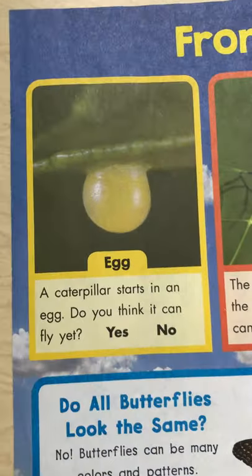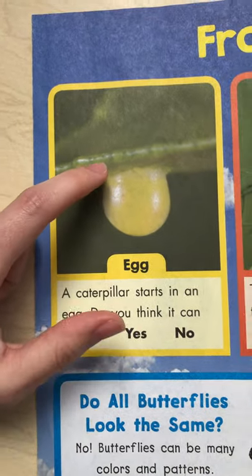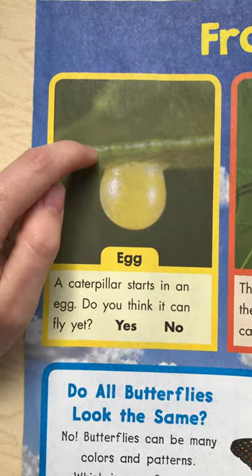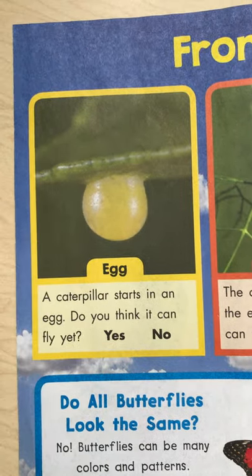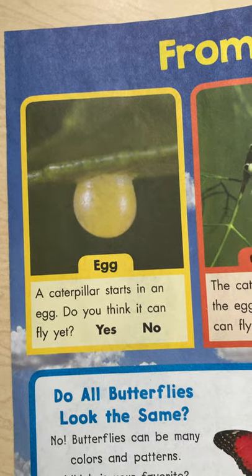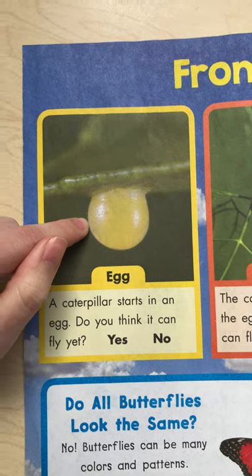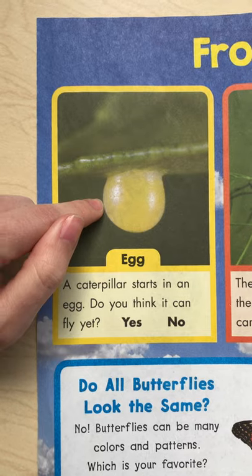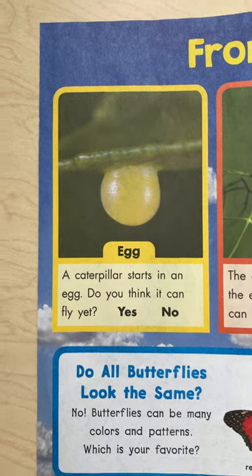We're going to start over here with our yellow box. Do you guys know what that is? It looks kind of funny — it looks like it's hanging on a leaf. That is a caterpillar egg. So inside that egg is a little caterpillar, a baby caterpillar. Do you think the baby caterpillar inside the egg can fly yet like butterflies? Probably not, right? I don't think they have wings yet when they're inside the egg.